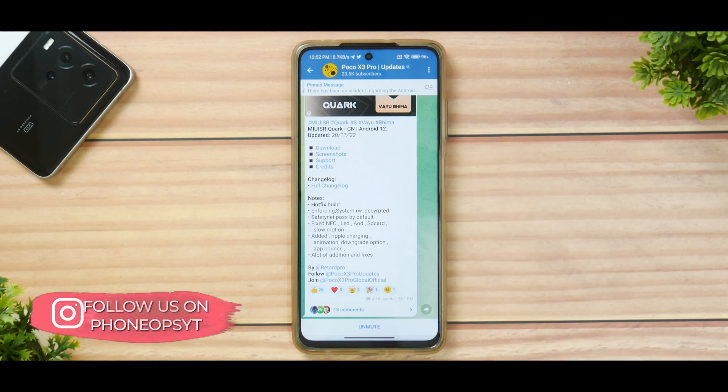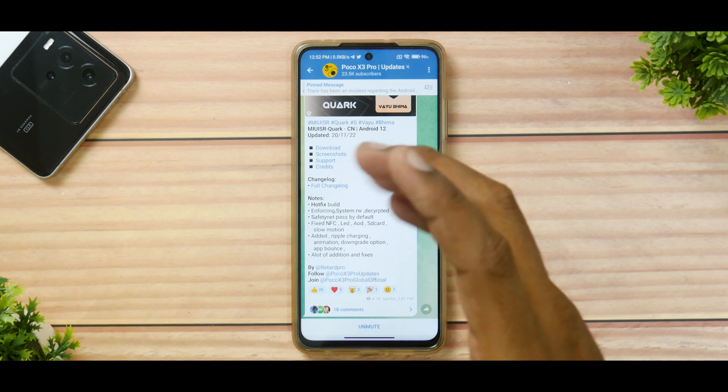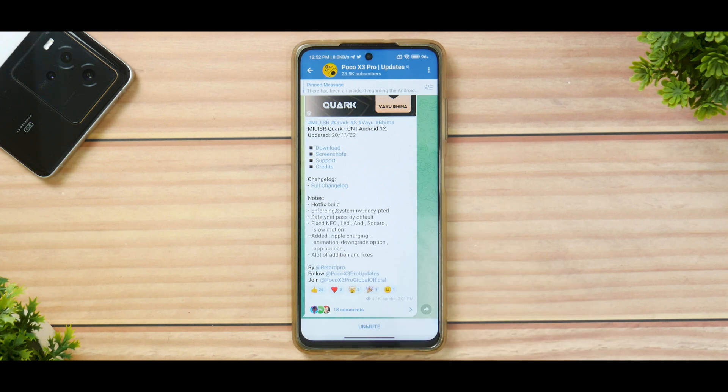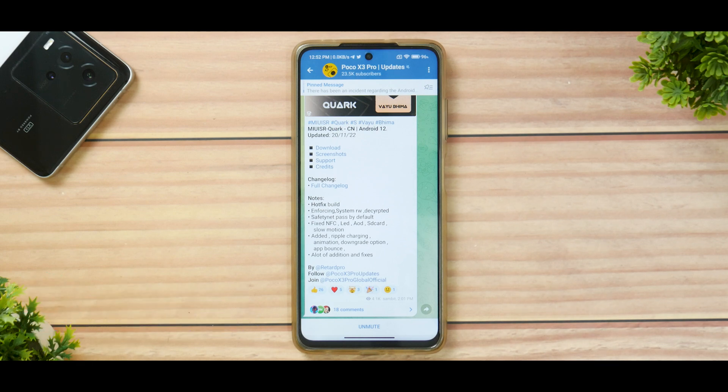The same video will be available in Hindi on our Hindi channel Phone Ops Hindi. Before we get into the details, please subscribe because it doesn't cost you anything and it really motivates us to make amazing content like this. Without further ado, hello awesome people, welcome to Phone Ops, my name is Kailash, let's get going.